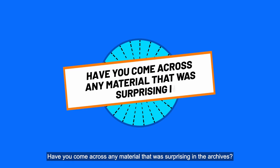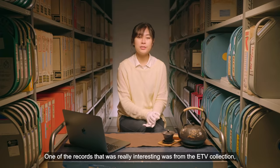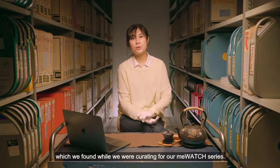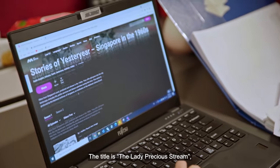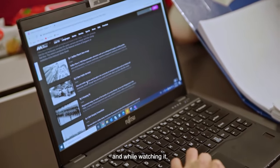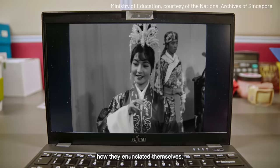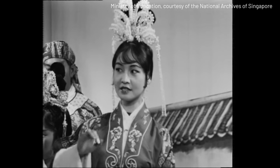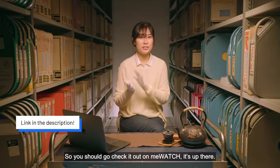Have you come across any material that was surprising in the archives? One of the records that's really interesting is from the ETV collection, which we found while we were curating for our Mi Watch series. The title is The Lady Precious Dream. We were all very surprised at how they enunciated themselves. You should go check it out on Mi Watch — it's up there.